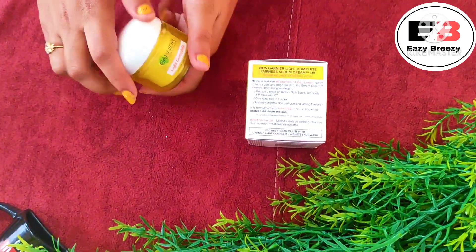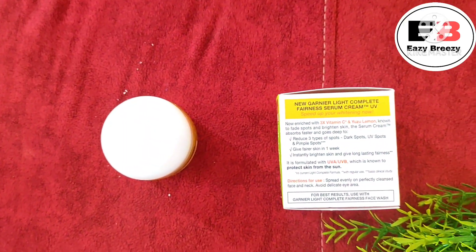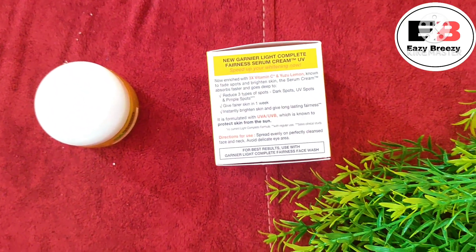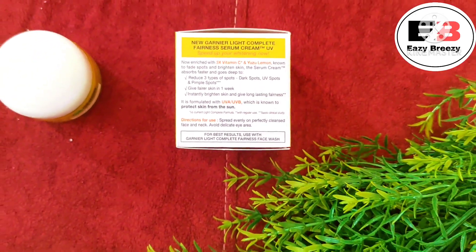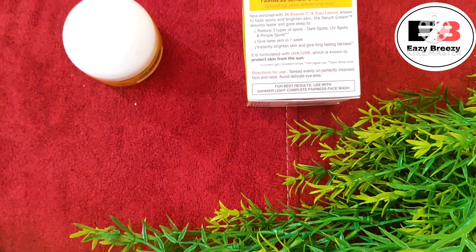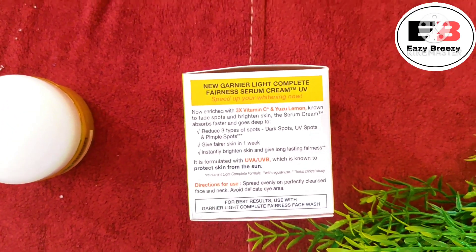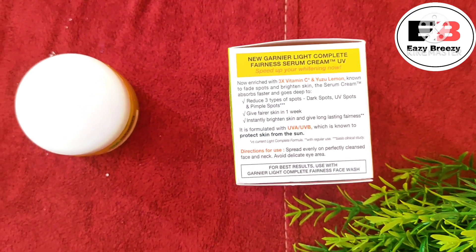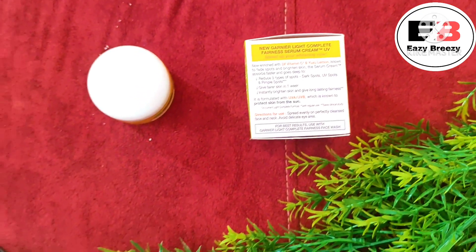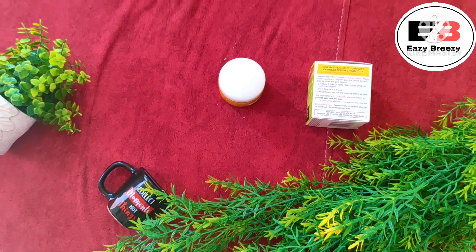Now let's talk about which skin type can use it. My skin type is combination, and this cream suits me well. It will be a great plus for oily skin — it will feel like a must-have product. However, for dry or super dry skin, it is mostly not recommended.